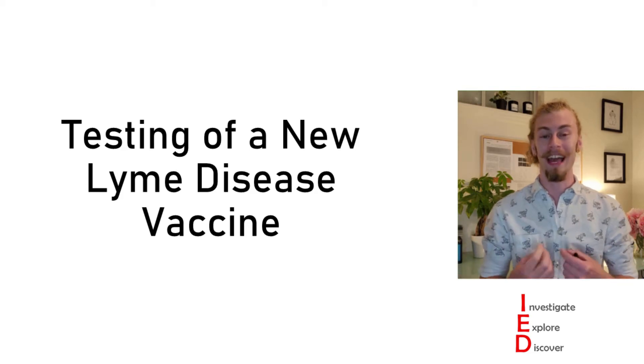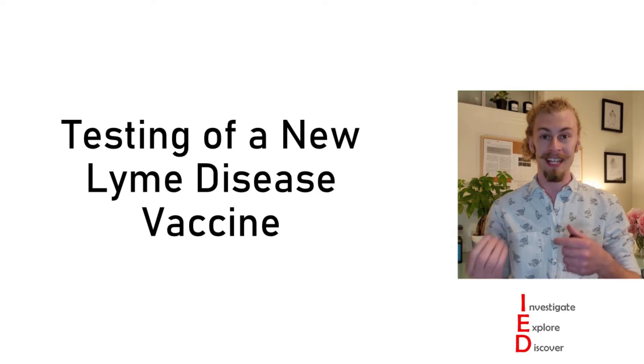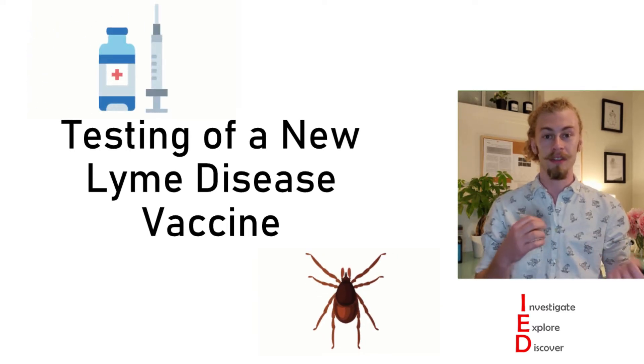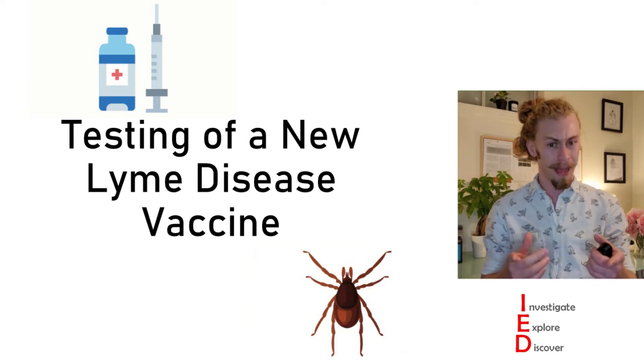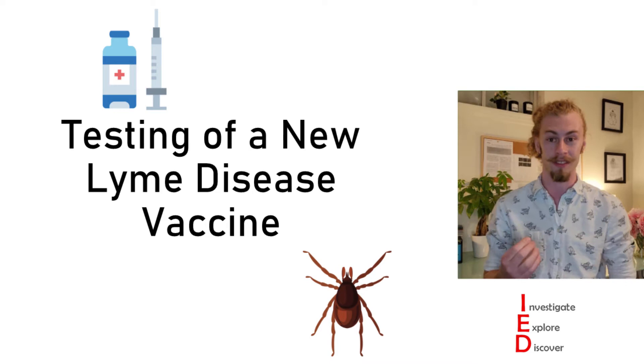Hi folks, my name is Cole and today on Investigate, Explore, Discover, we're going to be looking at the testing of a new Lyme disease vaccine. Stick with me through this whole video to get all of the relevant background information so that way we can dive into some exciting experimental results.